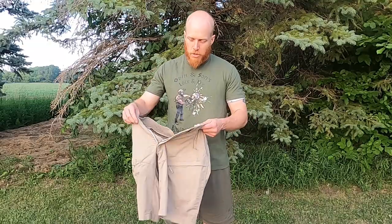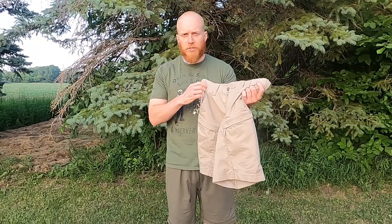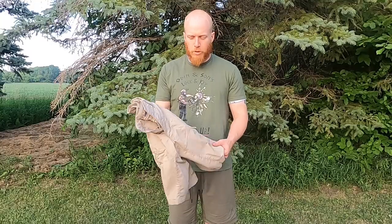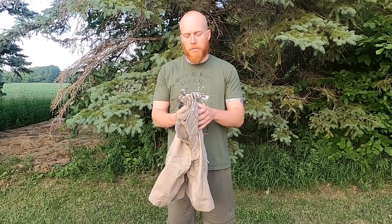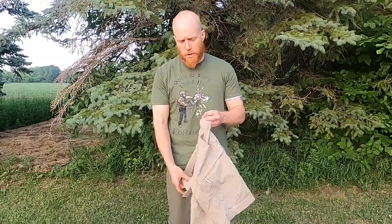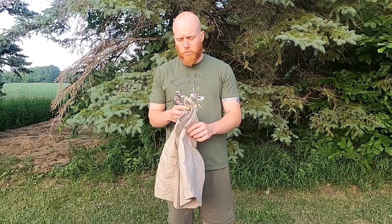These are the 5.11 Tactical Apex shorts — I believe these are the size 32, maybe a 30, they might run a little bigger. They're like $60–70 a pair. I really like 5.11; I have other stuff by them, their pant line is good, well-made apparel. I wanted to bring those into the picture for comparison before getting to the Arrowhead Tactical shorts.